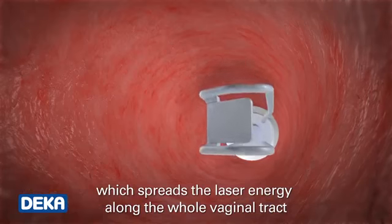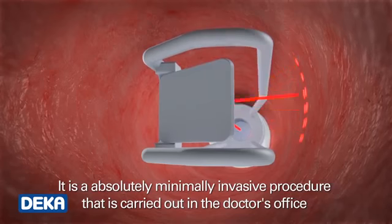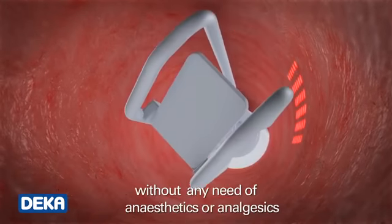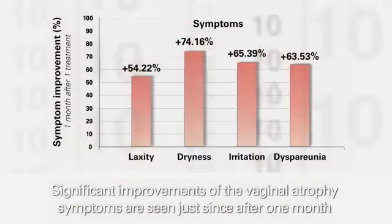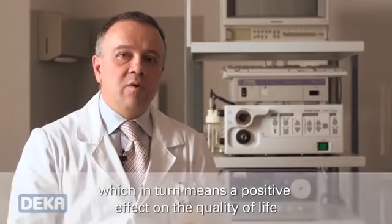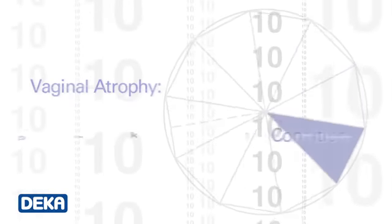This treatment is carried out by means of a vaginal applicator, which spreads the laser energy along the whole vaginal tract. It is an absolutely minimally invasive procedure that is carried out in the doctor's office without any need of anesthetics or analgesics. Significant improvements of the vaginal atrophy symptoms are seen just after one month, which in turn means a positive effect on the quality of life.